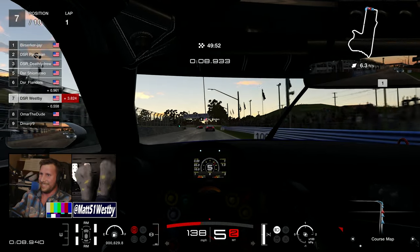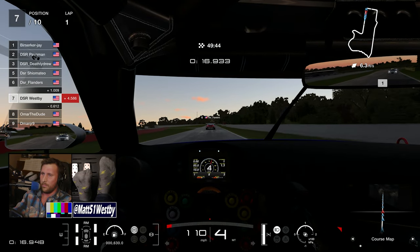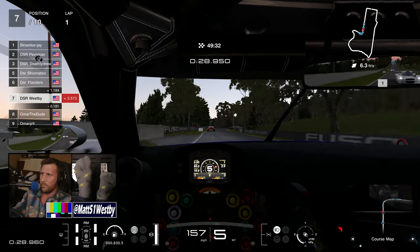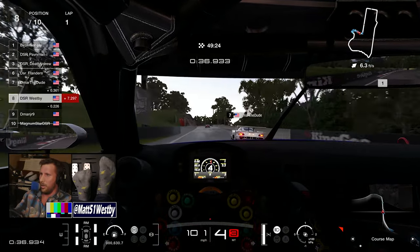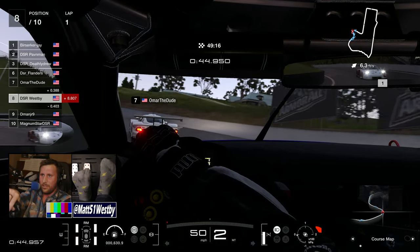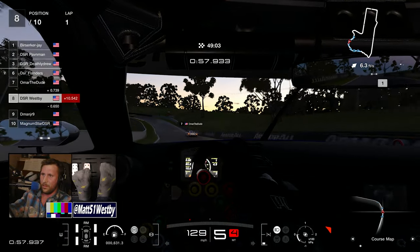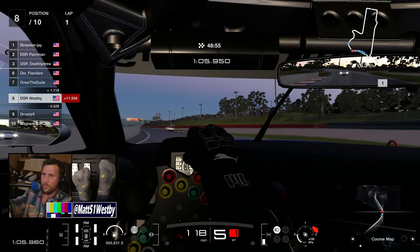I am in the Nissan GTR Group 3, 2018 model year. In this race, much like last race, we decided to go from four groups down to just two — Group 2 against Group 3. We have a fully loaded Group 2, and it will be myself, JR, Flanders, and Magnum Star duking it out in Group 3, so just the four of us — that's going to be our main competition.